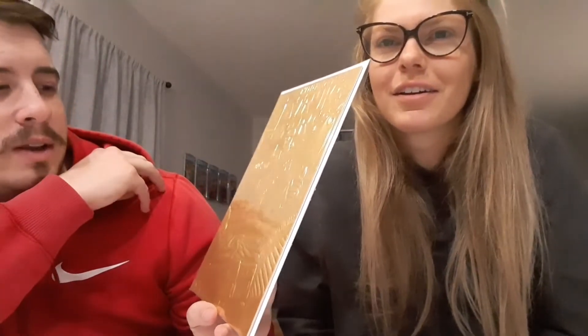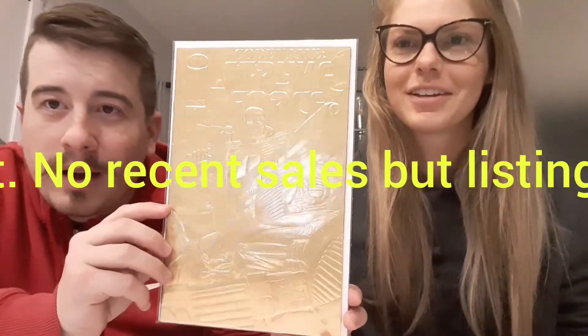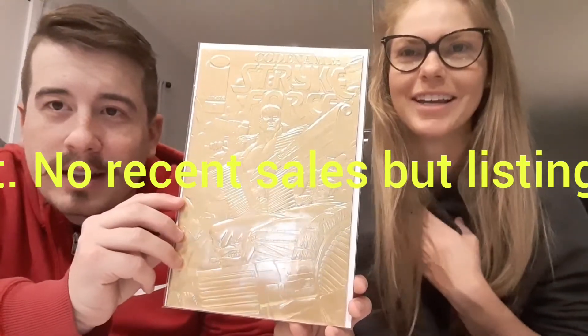Next up, this feels like an embossed cover — so what is it gonna be? It's Strike Force: Codename Strike Force number one, with the gold embossed cover. Wow, that's pretty. From Image Comics, guys. I've never seen it — I don't know anything about this. I've heard of Strike Force before but I don't know much about this issue, whether it's a special variant or not. But classic 90s goodness right there, guys.